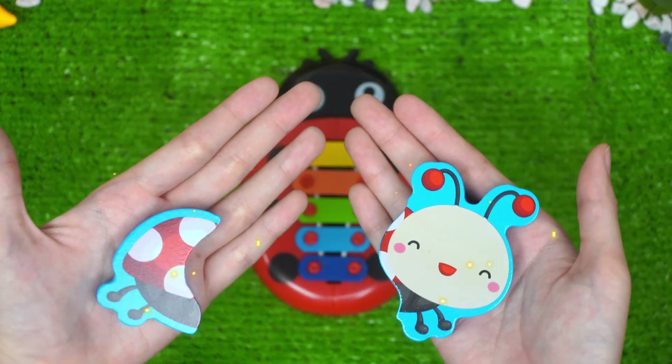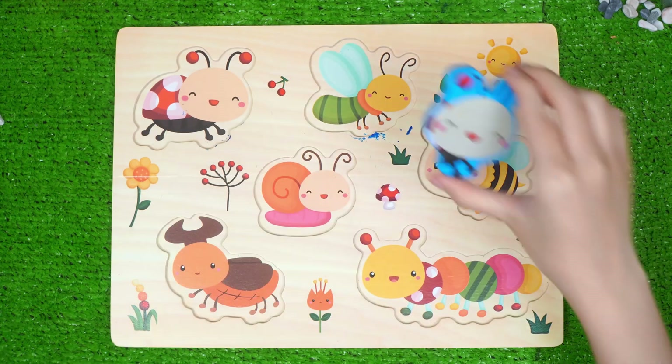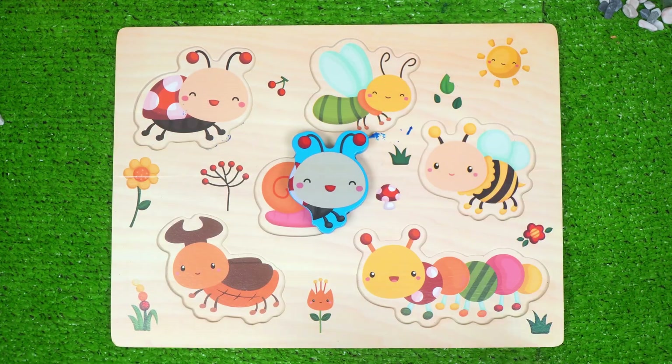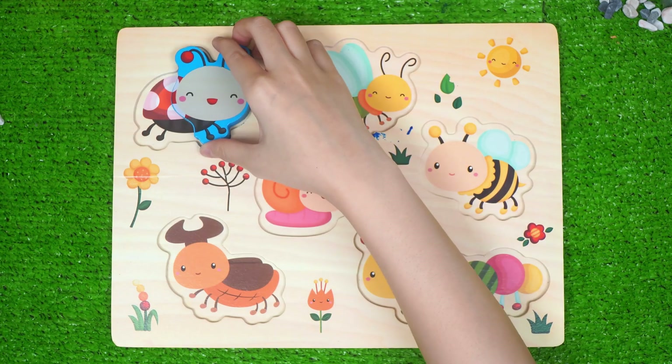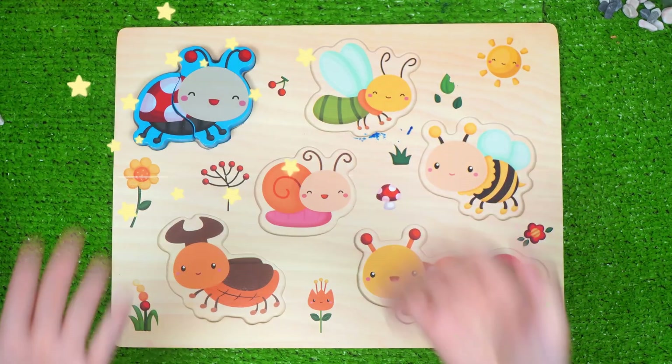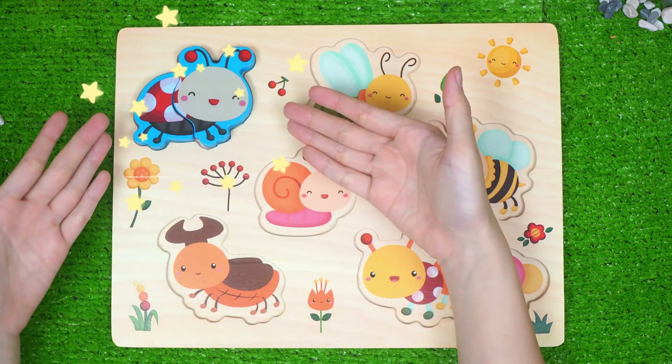Say hello to our ladybug. Let's put them back to the board. Is the head here? Oh no, I think it should be here. Let's try again. Oh yes, now the other parts. Well done, guys.